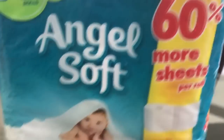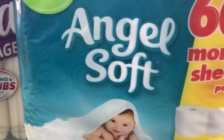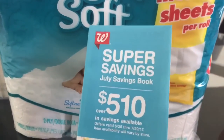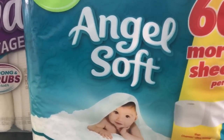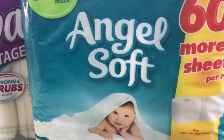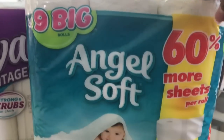Then the Angel Soft, the nine big rolls with 60% more sheets, is on sale for $3.99. We had a 50-cent coupon from the Super Savings flyer, and there was also a manufacturer coupon. From my understanding you could use them both together, but when I went to do it, it did not work. The lady ended up just giving me a dollar for both of those. If your 50-cent manufacturer coupon doesn't work with the Walgreens coupon, that made it $2.49 for the nine big rolls.